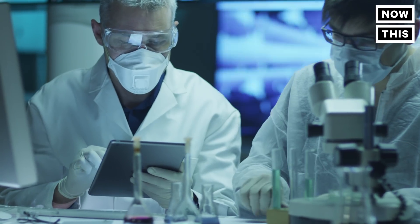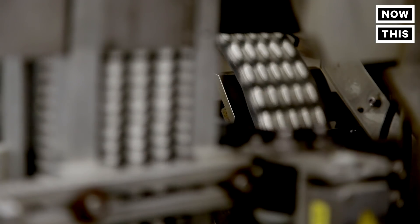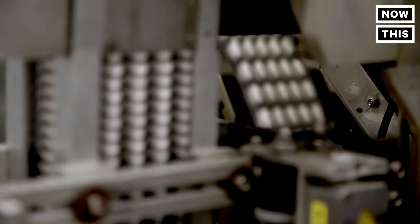We're using this technology to work on vaccines that people have been trying to make for years and even decades. And so now with this new technology, we have a new chance to succeed where it's been a real struggle in the past.